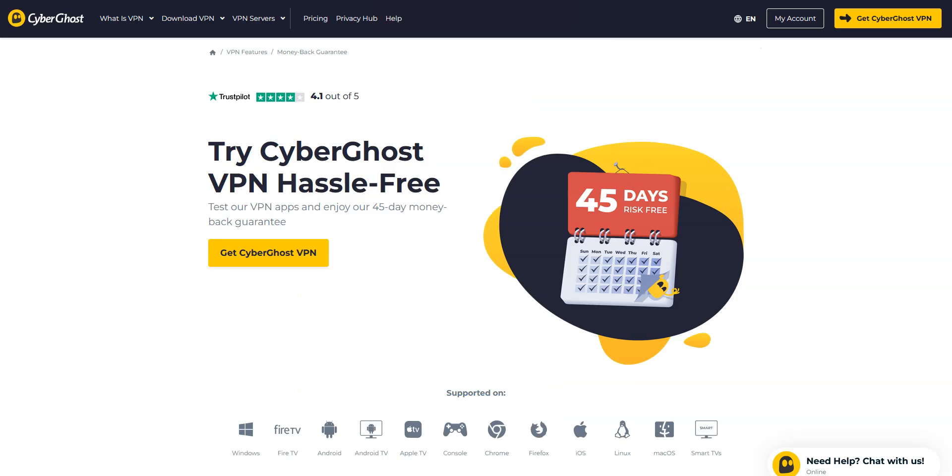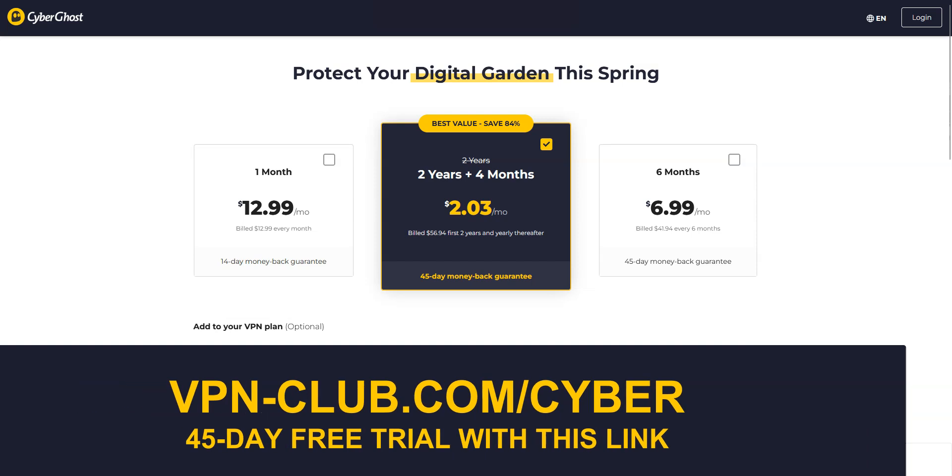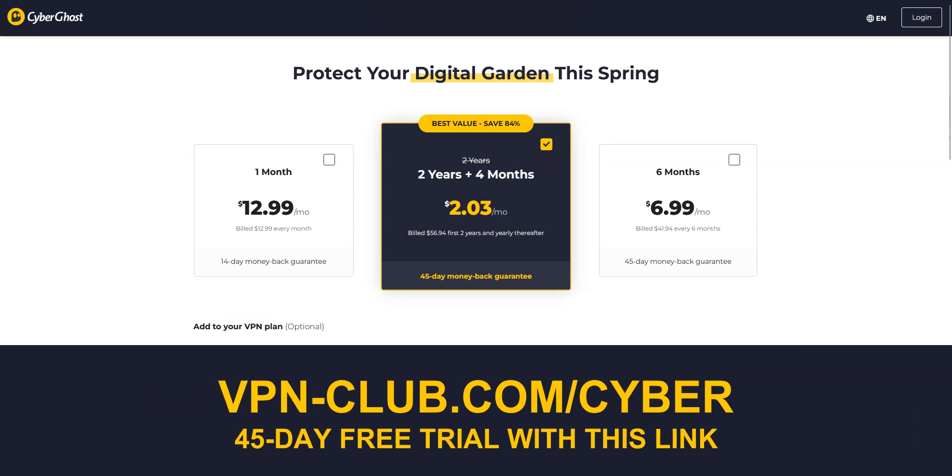CyberGhost wants you to try the service risk-free, to convince you of its quality and performance. By offering this guarantee, CyberGhost hopes that you'll enjoy the experience enough to become a loyal user. In any case, I invite you to use this link — vpn-club.com/cyber — to take advantage of the best current offer on CyberGhost, which currently includes 4 months free.